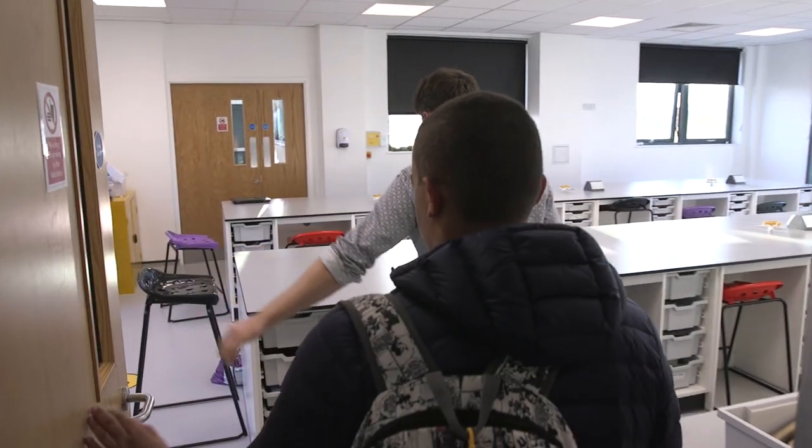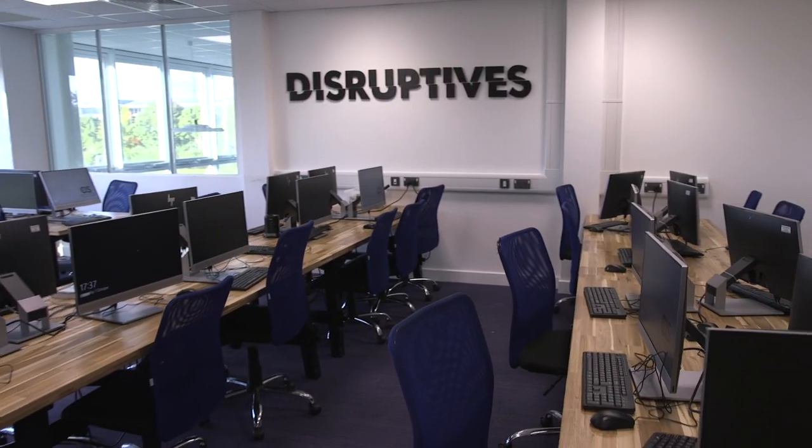That concludes our tour at CIS. There is plenty of information on our website, and if you want further information, book a meeting with our principal. Thank you.